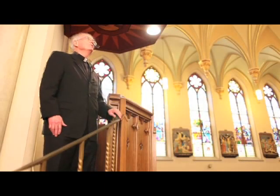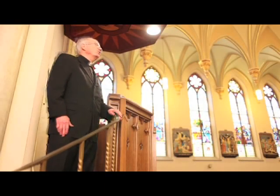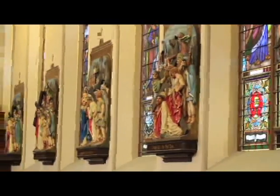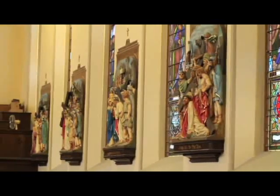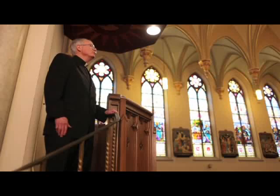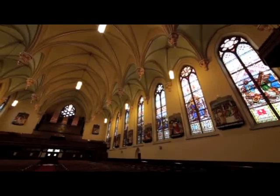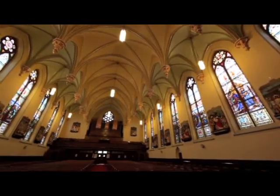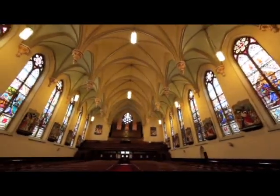The church contains the Stations of the Cross, which were designed and made by a French artist. They were a couple of years late arriving from France to be placed in the church. The church was dedicated in 1890, and the Stations of the Cross were hung in 1892.